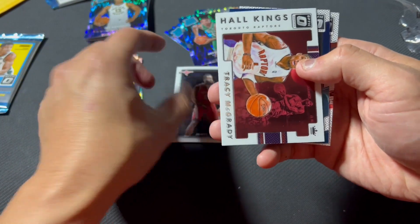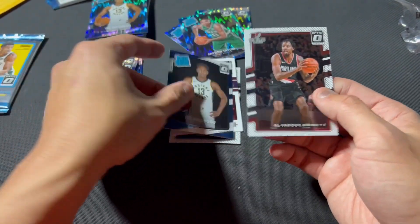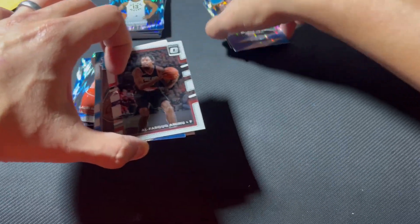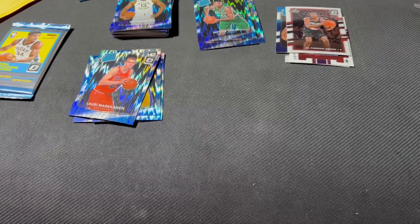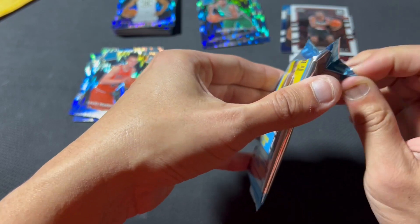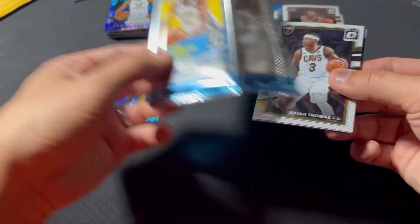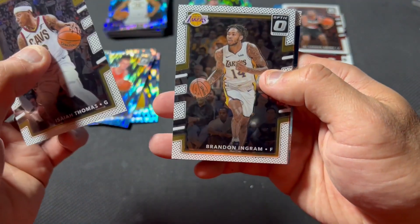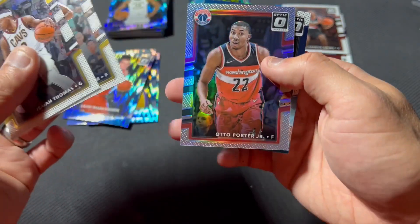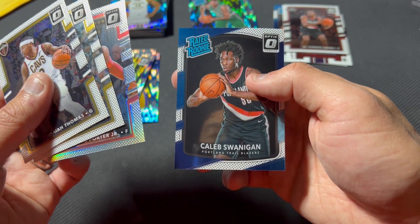Harden. Hall of Kings T-Mac. And the rated rookie Furkan Korkmaz. Silver auto Porter. And Caleb Swannigan — rest in peace.